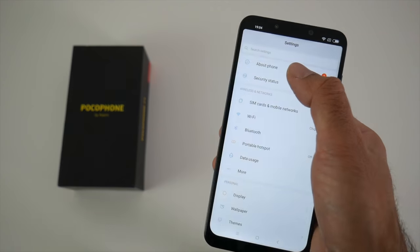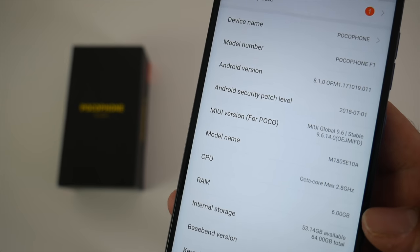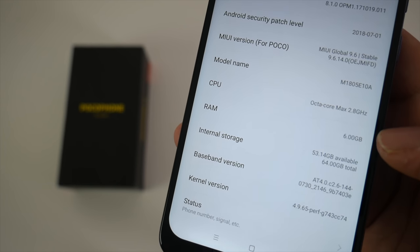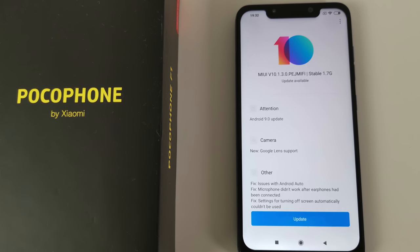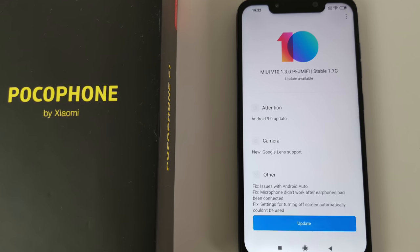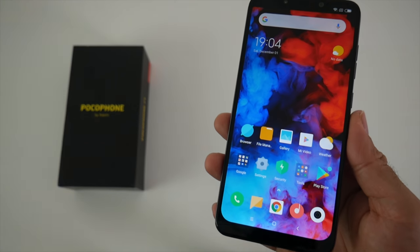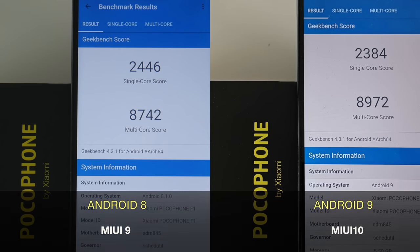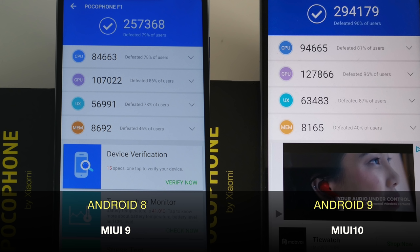Pro number four is of course the great performance. Now we have MIUI version 9 with Android version 8 Oreo, and recently an update became available for Android 9 Pie with MIUI 10. This smartphone was already super fast with Android Oreo, however after the update to Android 9 we saw a noticeable speed boost in performance, and this does show in the benchmark tests for both Geekbench and Antutu.